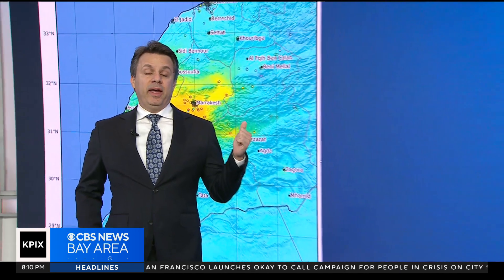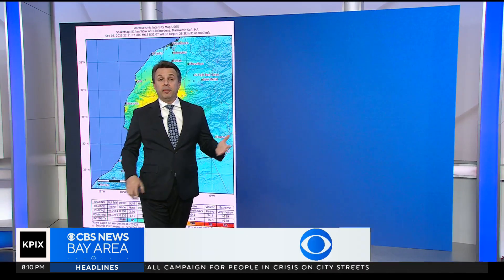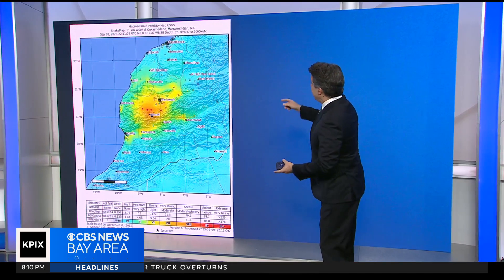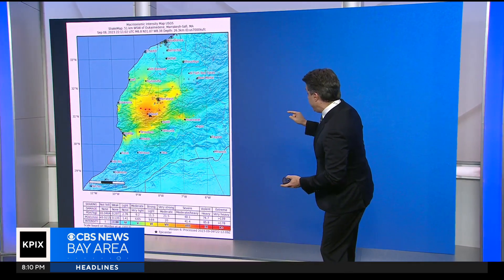There's one big similarity between this earthquake and the most recent big earthquake that did destruction here — Loma Prieta, back in 1989. And that was the intensity. This one was a 6.8, Loma Prieta was a 6.9. And just to show you what they look like side by side, if you plot them on the map like the USGS has done already, on the index which shows you how strong the shaking was.